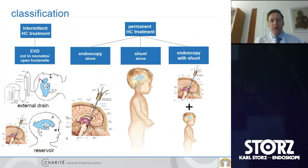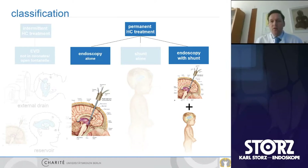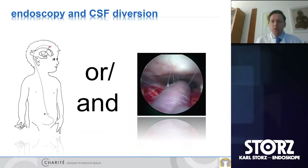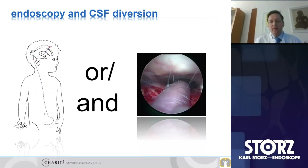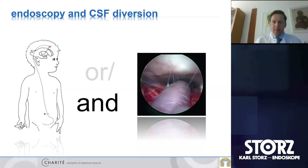I'll generalize a little about classification. There are many papers on pathophysiological classifications, but in terms of what we can do, we have standard treatment methods: endoscopy and shunt. My talk will be mostly about endoscopy — distinguishing between endoscopy alone versus combining endoscopy with shunt. Today we know that endoscopy has not a competitive but an additive value, simplifying and improving shunt outcomes.